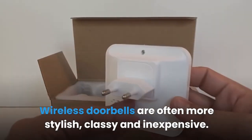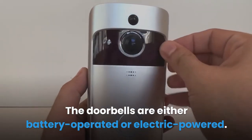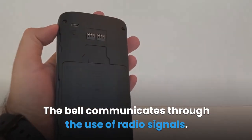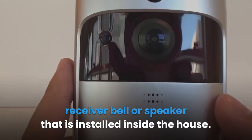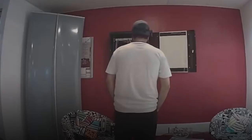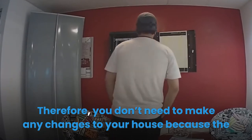Wireless doorbells are often more stylish, classy, and inexpensive. They are either battery operated or electric powered. If you have a battery powered doorbell you can put it anywhere and it is easy to install. The bell communicates through the use of radio signals — the transmitter connected to the outdoor button sends radio waves to the receiver/speaker installed inside the house. The versatile nature of the wireless doorbell makes it easy to move to a location that suits your house layout.